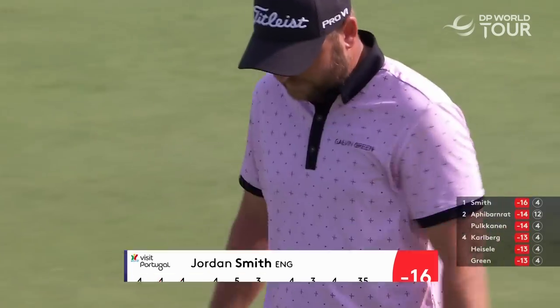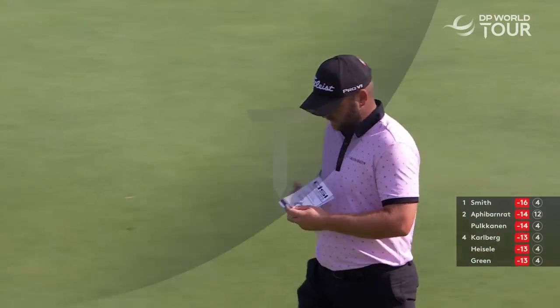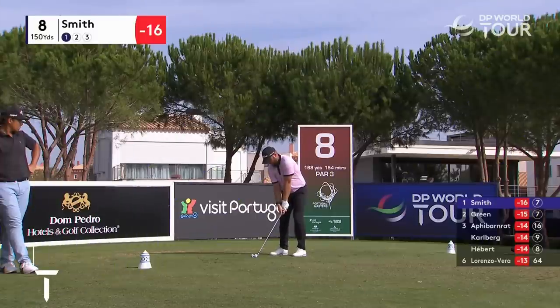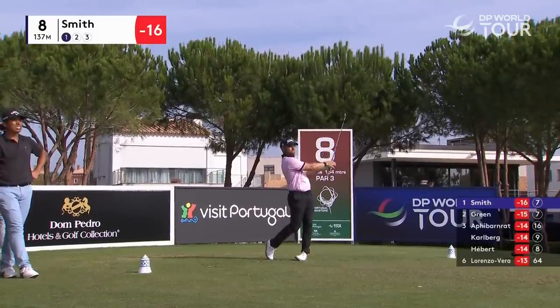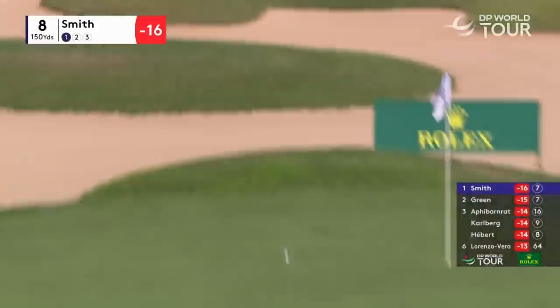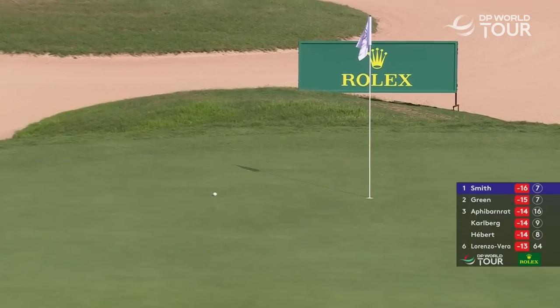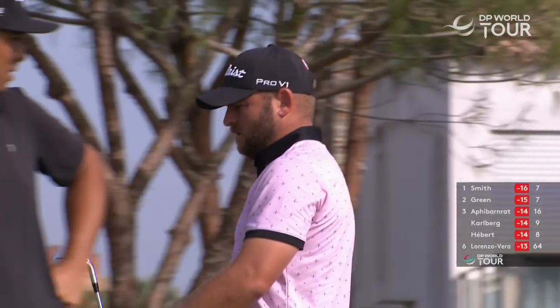Three birdies in a row — gives himself a two-shot lead. It's a beautiful afternoon in the Algarve. Jordan Smith just easing one in there, try not to float this. It's an absolute joy to watch that golf swing, it is so beautifully repetitive.